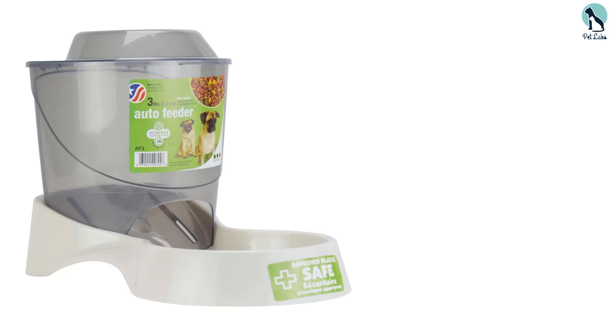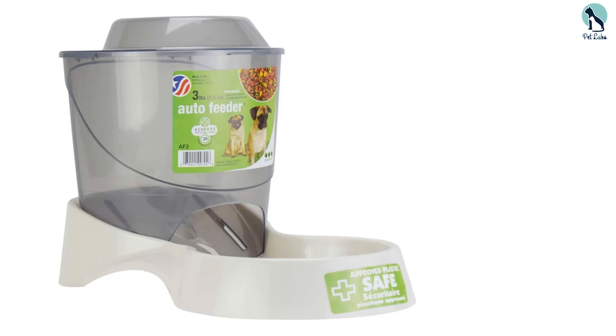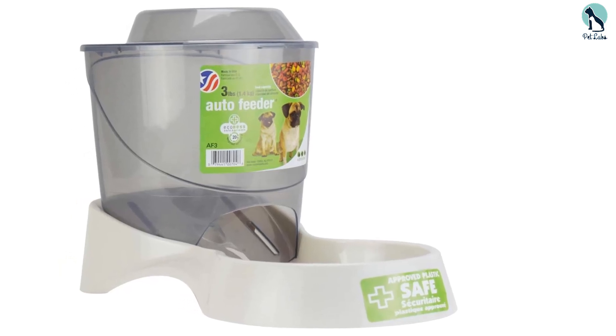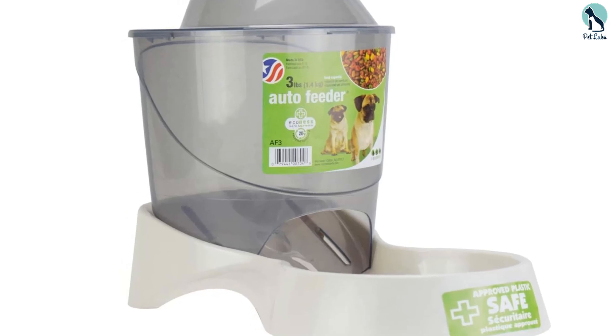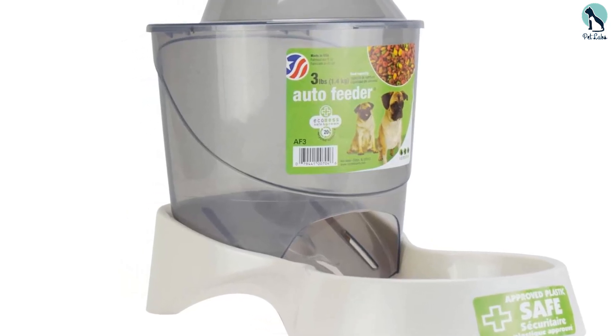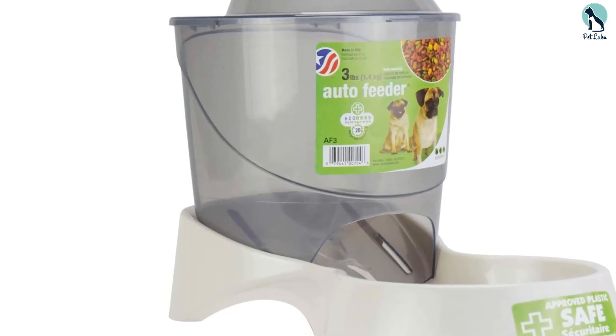This pet feeder station is dishwasher safe for easy maintenance. It is ideal for pet parents when they travel and work away from home and have to leave their pets alone for a day or two. This automatic pet feeder will keep your pet fed and satisfied, and you won't have to refill the food tank every day, which will save you time. To find out about different models, read this post about the best pet feeder stations.